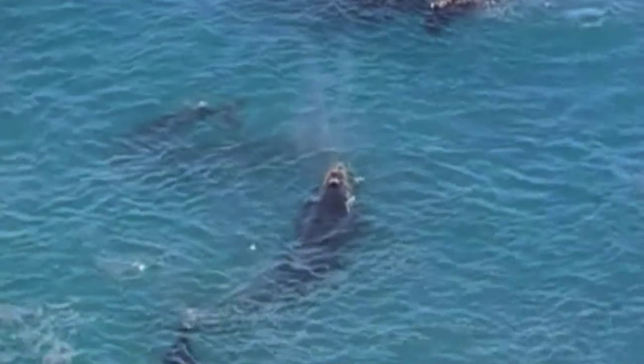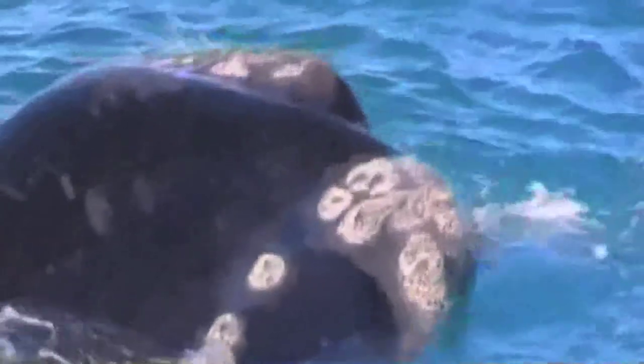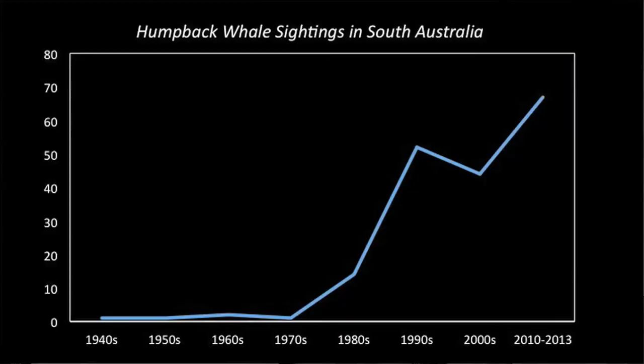The South Australian Whale Centre has been an important partner in this project because many of the sightings go through them when they come to us. It's a first for the museum community in Australia for us to have this sort of database. We've developed it over the years and in the last year we were given money by the federal government to upgrade and update that database.